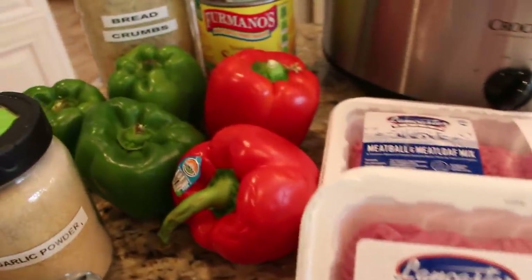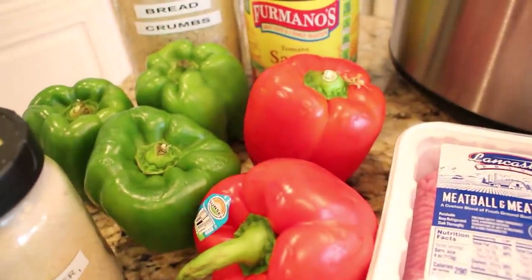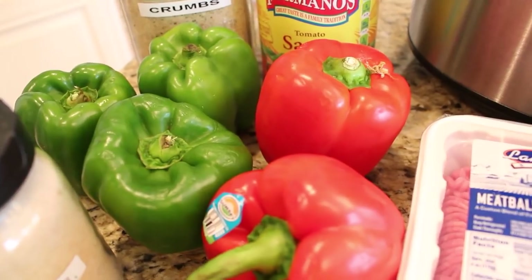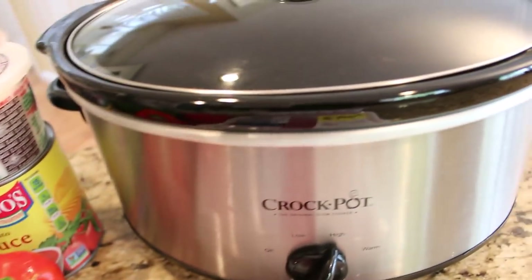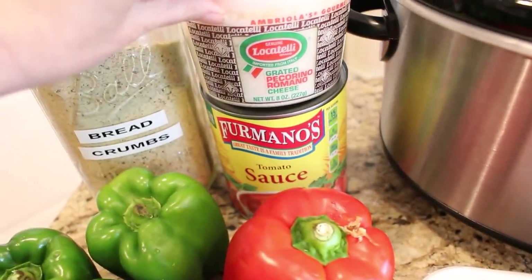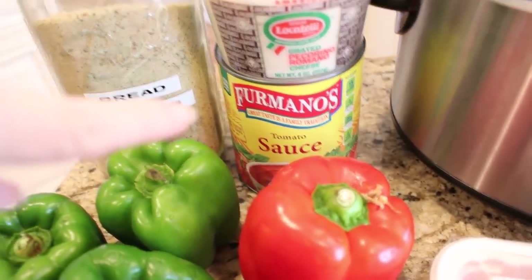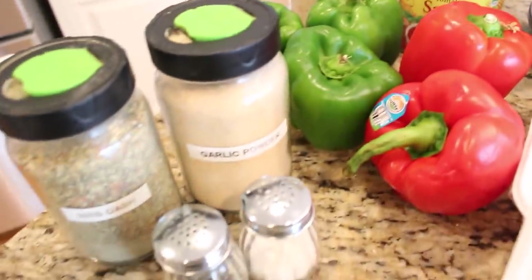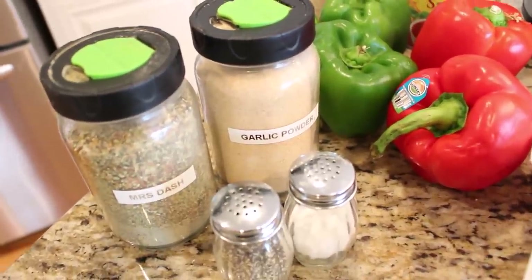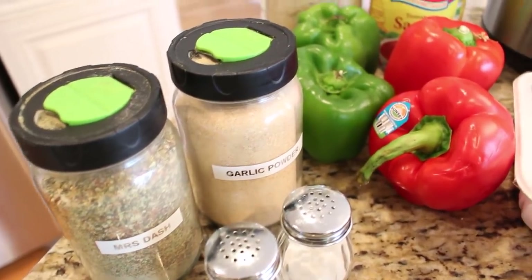I have five peppers — three green ones and two red ones. I'm going to cut these in half, fill them up that way, and see how many I can fit in the crock pot. I also have some Italian breadcrumbs, a little bit of Locatelli Romano, a 28-ounce jar of tomato sauce, and a few seasonings: salt and pepper, Mrs. Dash, and garlic powder.